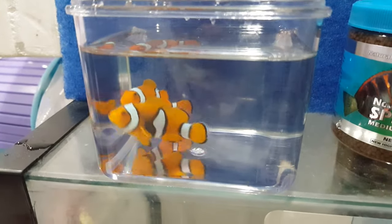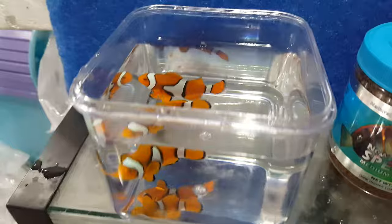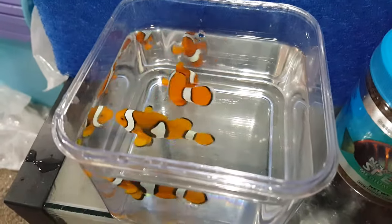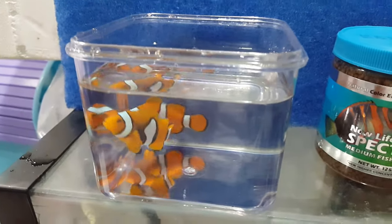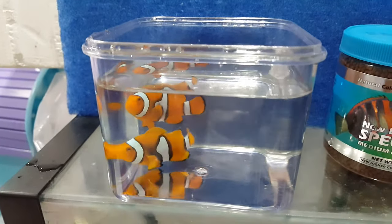Hey everyone, how you doing? It's Ed with The Reef Corner. I am putting up a video of a pair of Wildcourt True Percs. They're about two and three quarter inches, so they're on the big side. It's been a while since I've seen them that big.